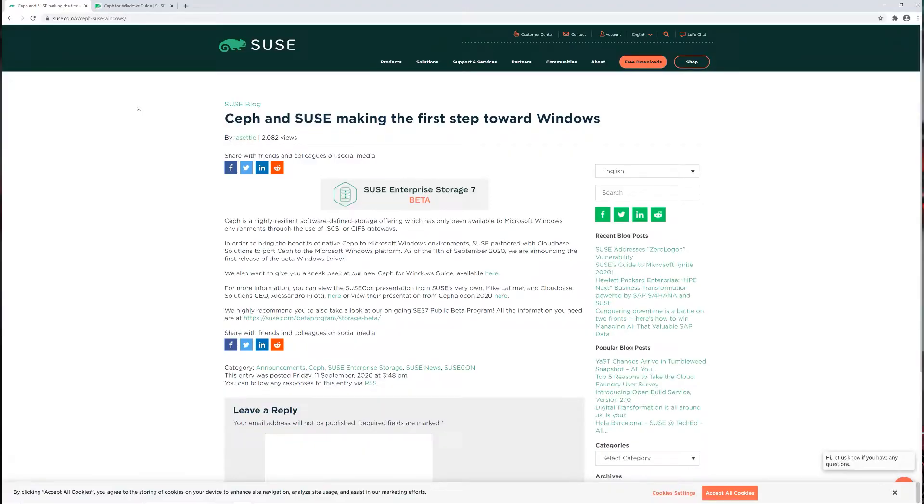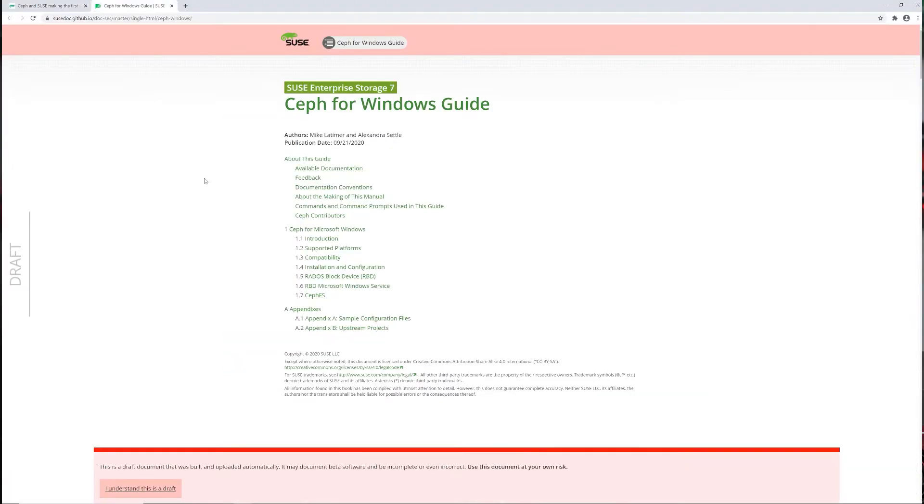Hey everyone, Brett Kelly here for another Tuesday Tech Tip at 45 Drives. This week I'm really happy to announce — well, I guess it's someone else's announcement — but it's going to help me a bunch. Big news out of the Ceph world: SUSE Linux and Cloud-based Solutions have released their first public beta of native Windows drivers for Ceph.